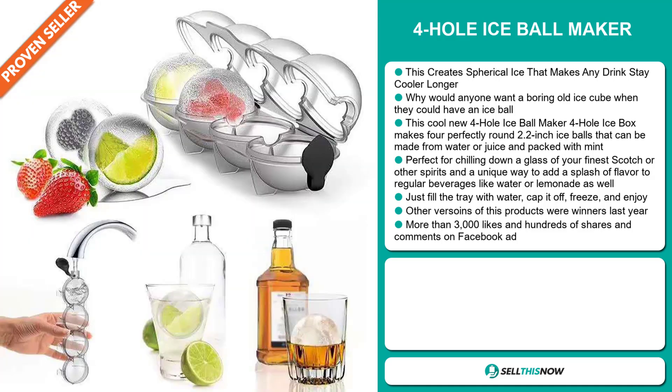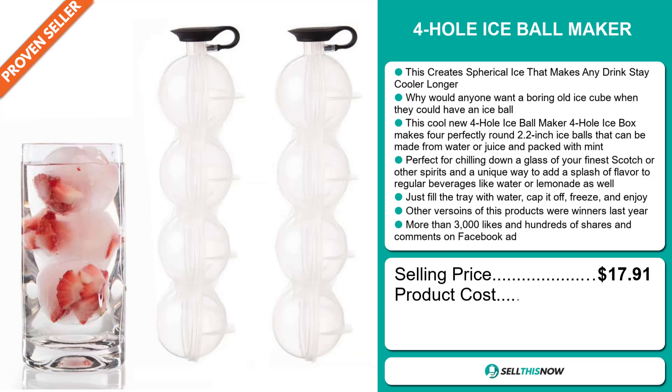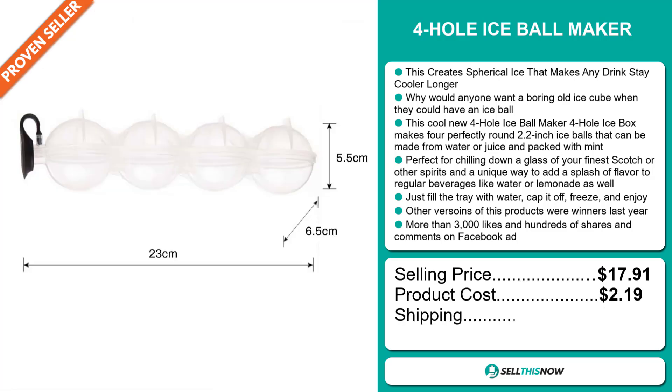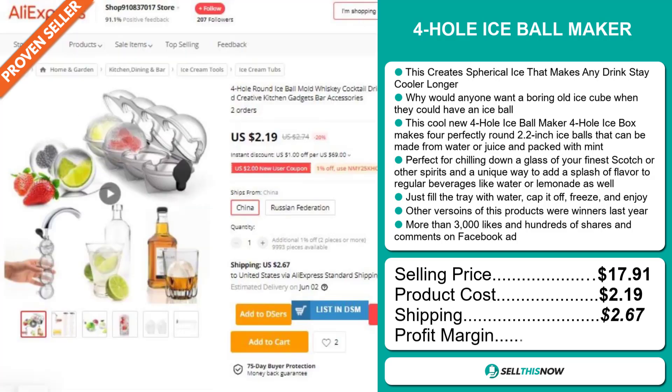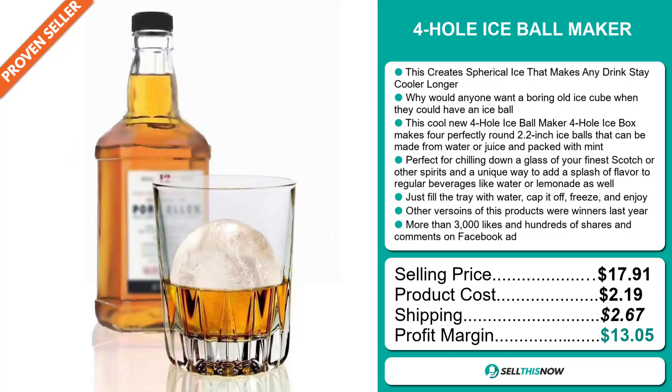The selling price for the 4-Hole Ice Ball Maker is $17.91, whereas the product cost is only $2.19. Shipping will set you back $2.67, so you're looking at a good profit margin of $13.05. Sell this now!